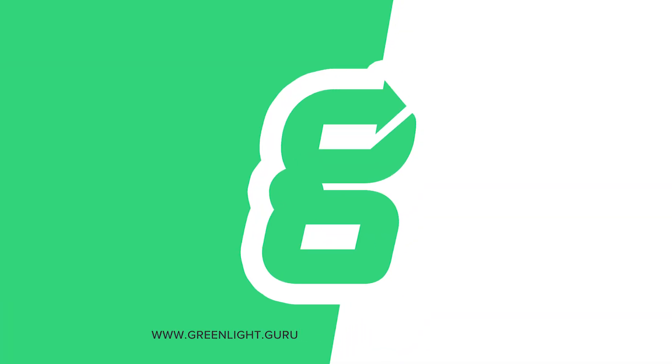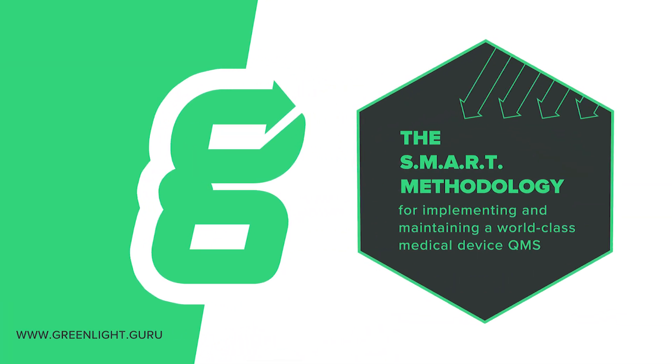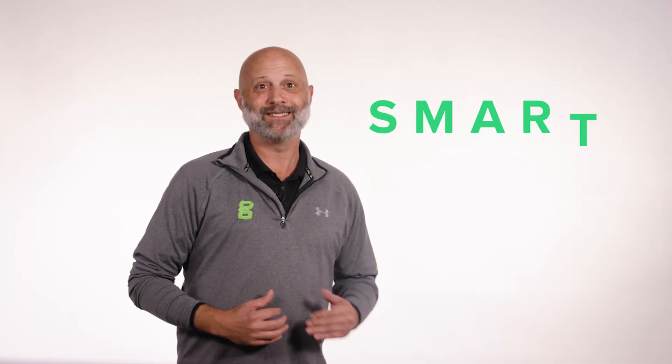Hi everyone, John Spear here, founder and VP of Quality and Regulatory at Greenlight Guru. Today I'll be introducing a proven methodology that you can use for implementing a world-class medical device quality management system for your medical device company. I'm talking about the SMART system, a five-phase QMS implementation system that I've developed and perfected over my 20-plus year career in the medical device industry, which has allowed me and our customers to successfully launch hundreds of products into the market.